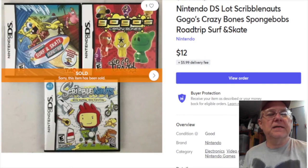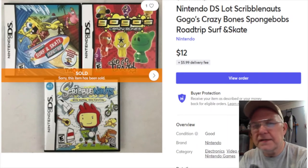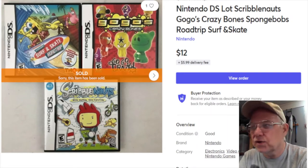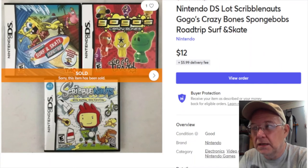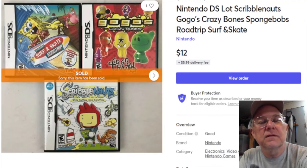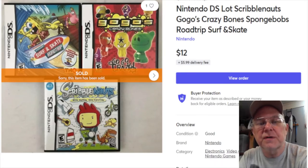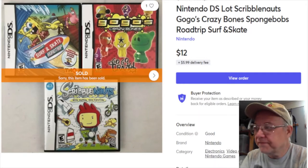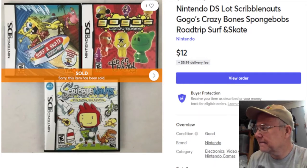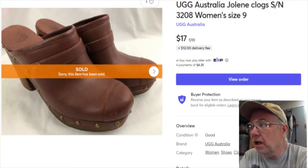Next are some Nintendo items - I think I got these at a church sale. I paid three bucks for them and listed them April 10th, 2020. They sold January 2nd for $12 plus shipping, and my profit was $10.15.